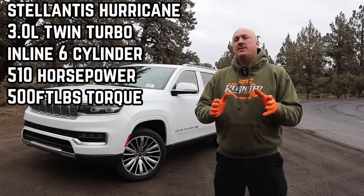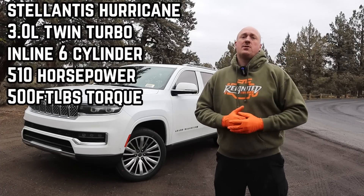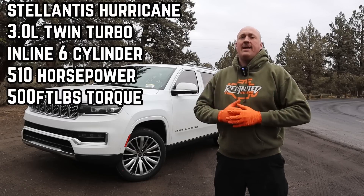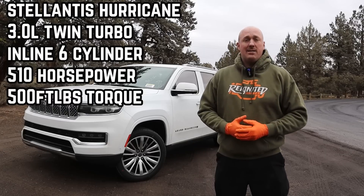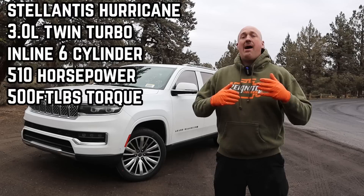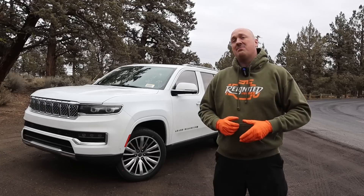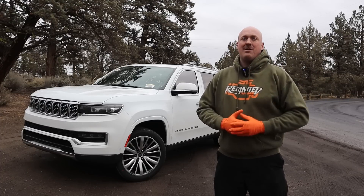We've done a couple of previous videos on this engine before, mainly just technical talking points — I'll go ahead and list those in the description down below. But this is our first opportunity to actually drive one, and I want to give you guys my first impressions because this is the likely replacement for the Hemi engine. I have driven quite a few of these Grand Wagoneers with both the 5.7 and especially the 6.4 Hemi engine, so I'll be able to do a back-to-back comparison for you.